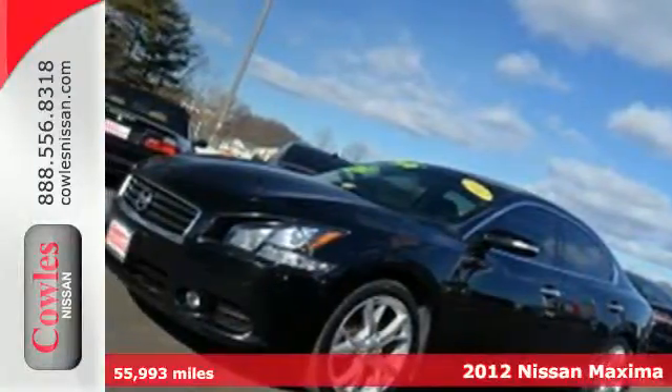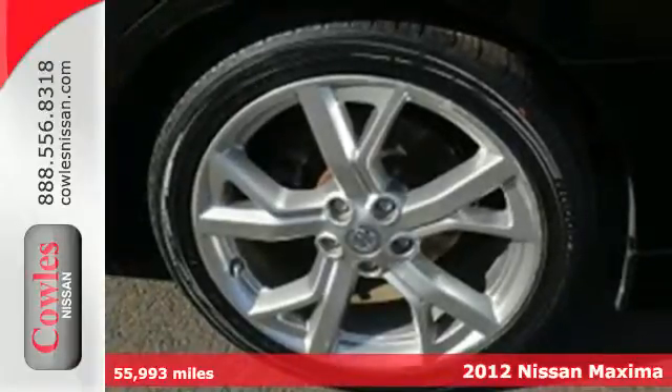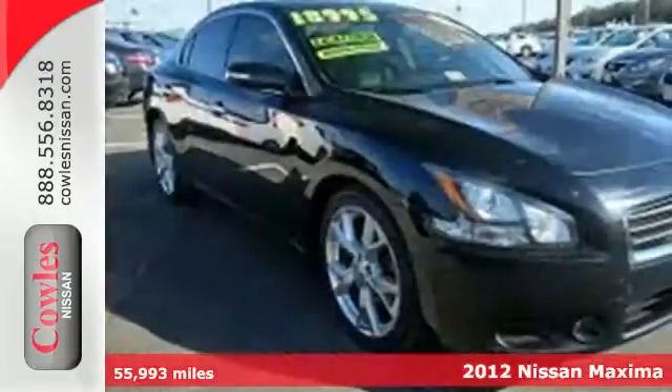It's a 2012 Nissan Maxima. Give yourself a vehicle that evokes excitement, reliability and affordability. Start with the Maxima.